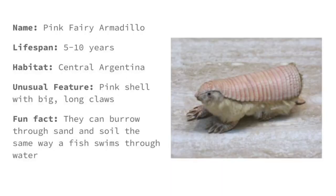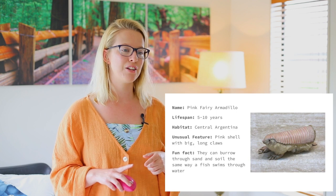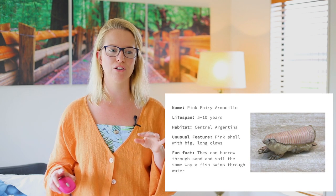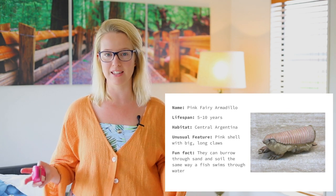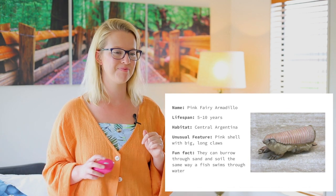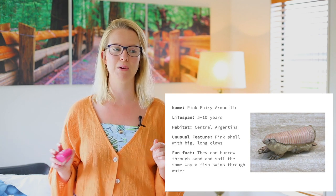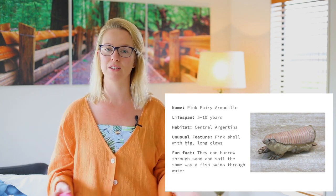Look at this little cutie — it's called the Pink Fairy Armadillo. The lifespan of these guys is five to ten years. The habitat where you can find these is in Central Argentina. An unusual feature is that it has a pink shell and they have big, long claws. The pink shell is probably able to defend them and keep them safe. A fun fact is they can burrow through sand and soil the same way that a fish swims through water.